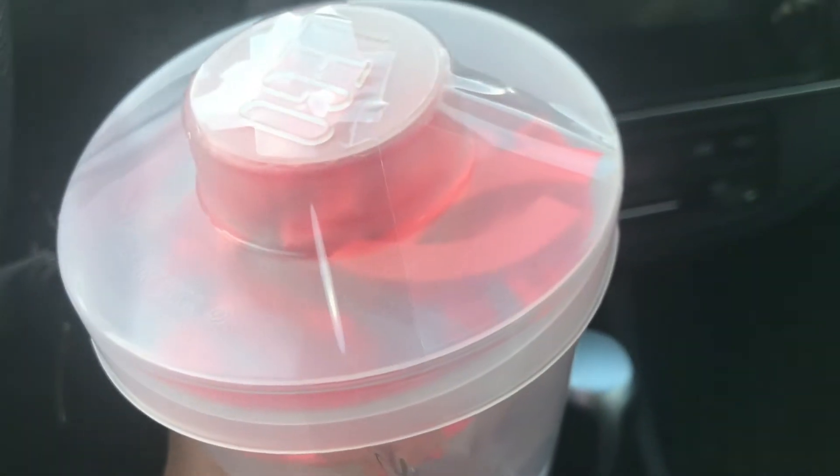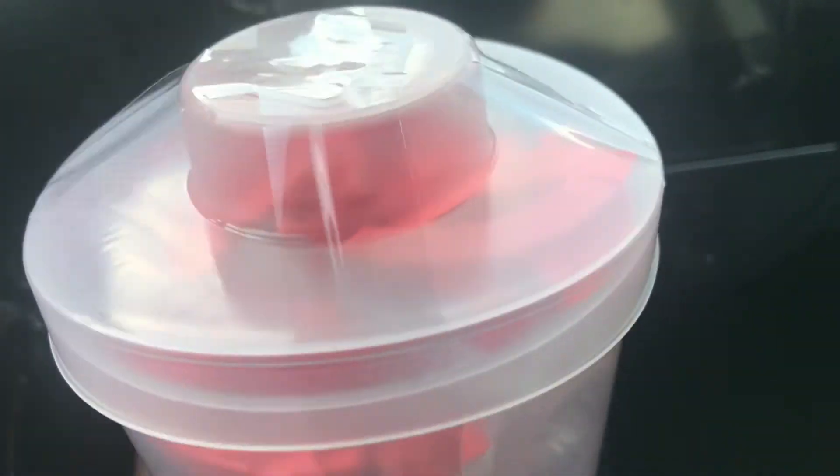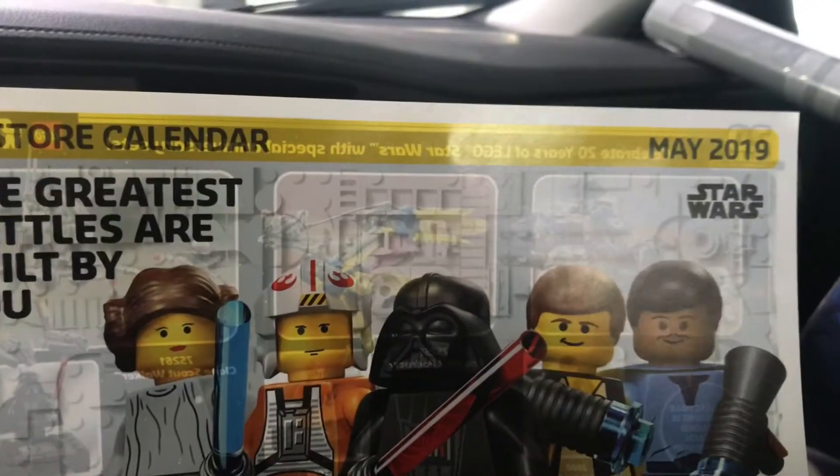I also got this pick-a-brick cup with trans-clear panels and these curved pieces — I'm not sure of the exact color, it's not orange, more of a pinkish orange. Picked this up as well.